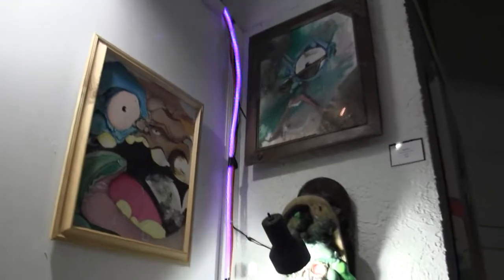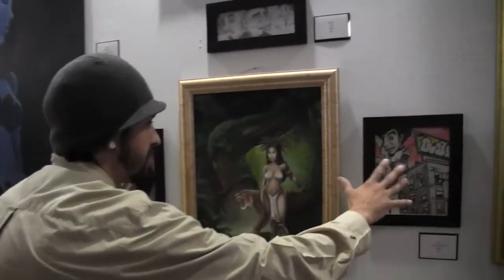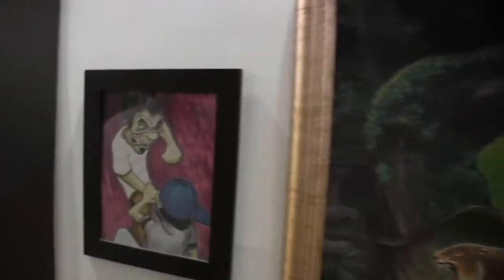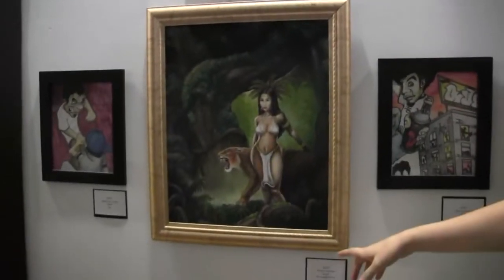Then we have Kubo over here. Kubo's another urban style artist. He's got this great, really street level kind of thing, and then he gets into these really intricate, detailed jungle scenes and landscapes and animals and stuff. Really shows some range.